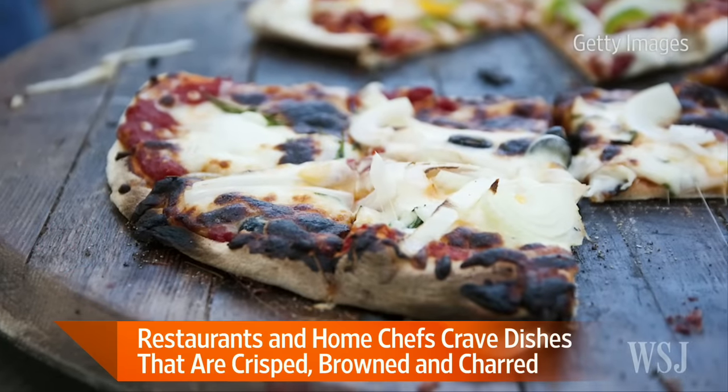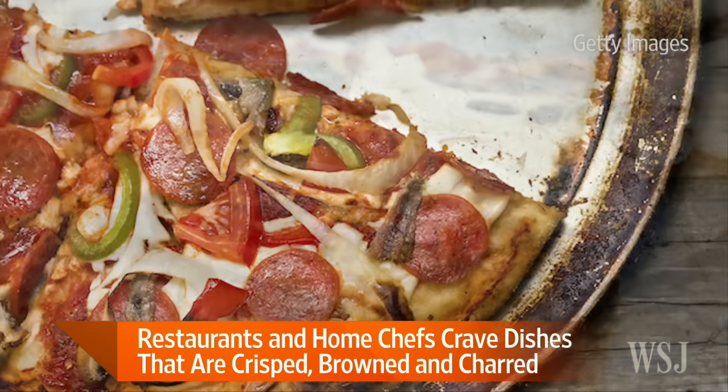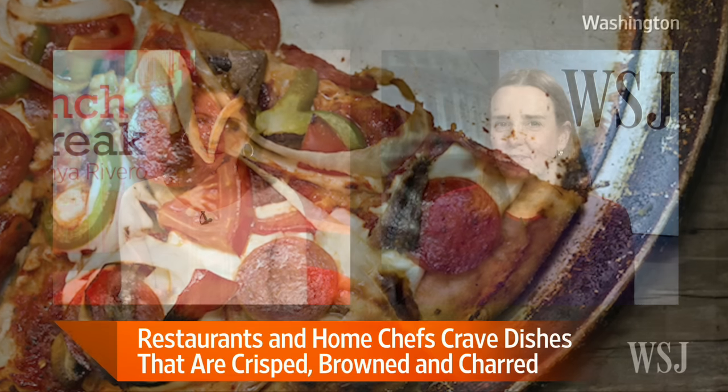These pictures sure look good to me with a little bit of burnt edges — I'm all for it. So this trend is even showing up in cocktails. How do you char a cocktail exactly?